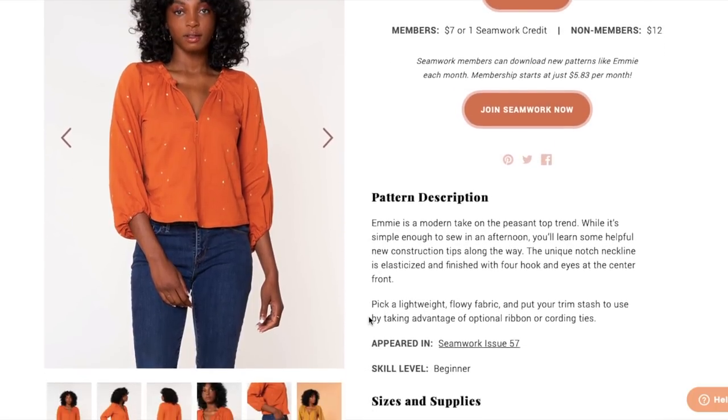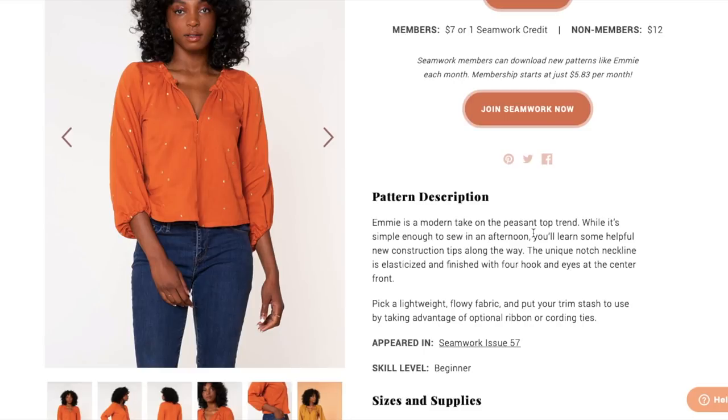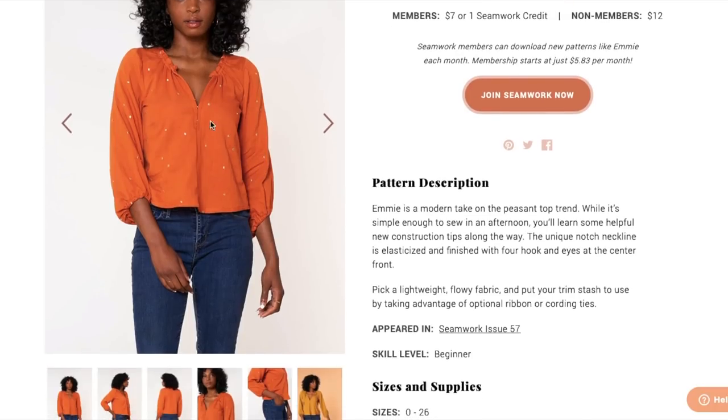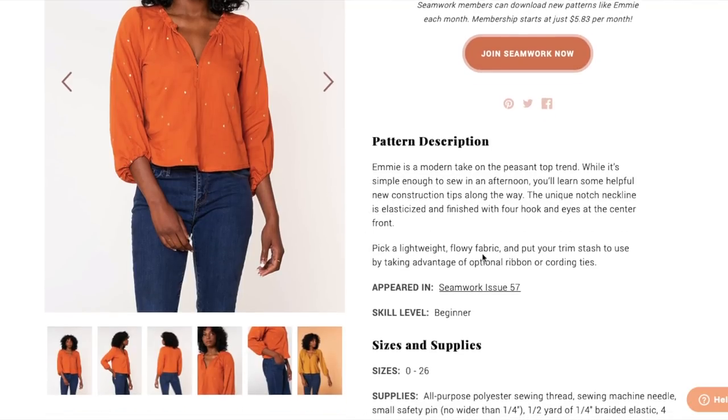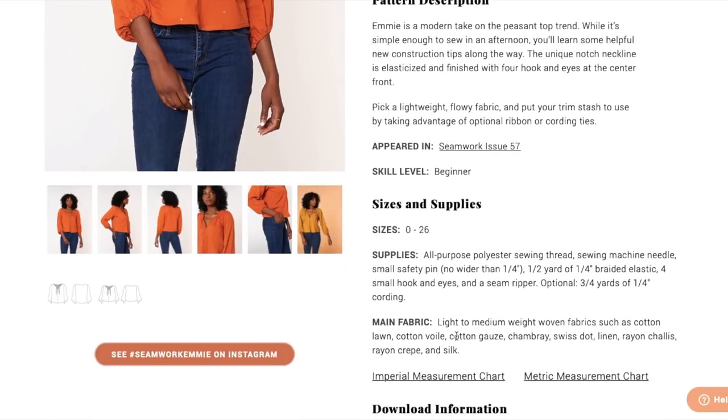The second pattern is the Emmy — a modern take on the peasant top trend. While it's simple enough to sew in an afternoon, you'll learn some helpful construction tips. The unique notched neckline is elasticized and finished with four hook and eyes at the center front — I like that detail a lot. Pick a lightweight flowy fabric and put your trim stash to use with optional ribbon or cording ties. I also like the sleeve; it looks like it's cut at an angle, which is very flattering.